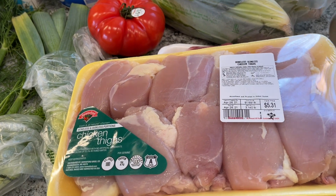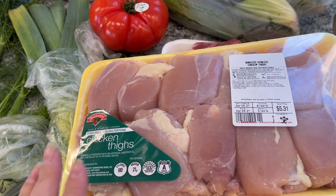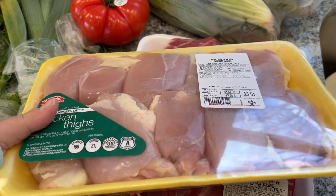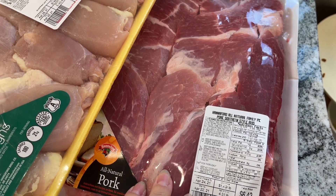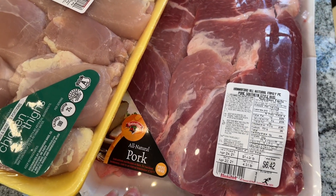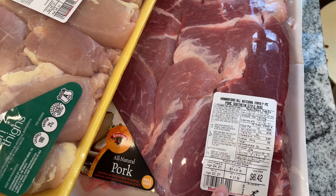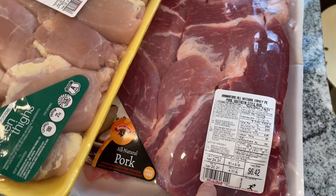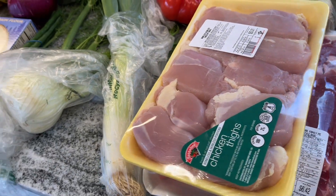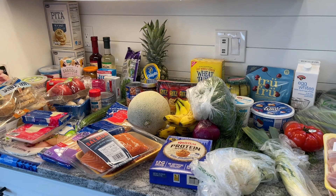I always recommend checking your flyers before you go to the store. Chicken was on sale for $1.69 at Hannaford and Aldi was closer to $2.00, so chicken was cheaper at Hannaford this week — good for a couple of recipes. And then I grabbed these Southern style ribs — almost four and a half pounds at $1.49 a pound, which I thought was a really, really good price. That's actually what inspired me to have ribs — it was so cheap. And that's everything I got at Hannaford!